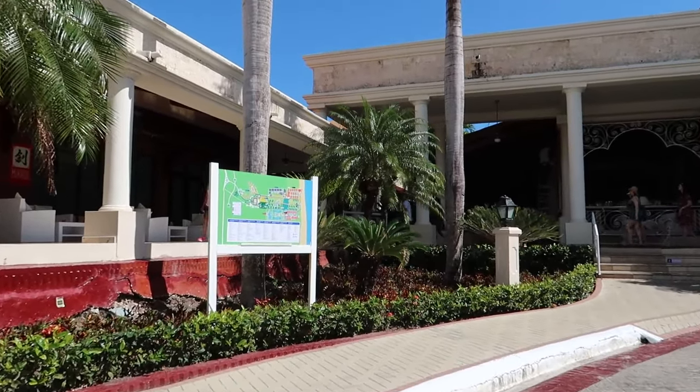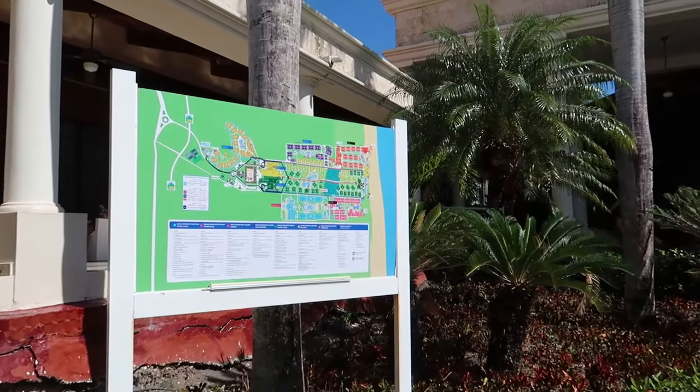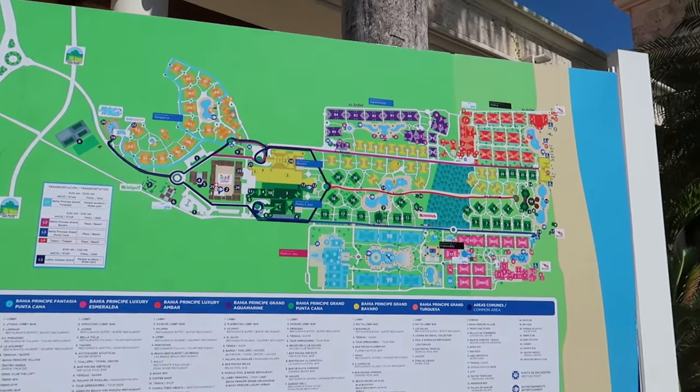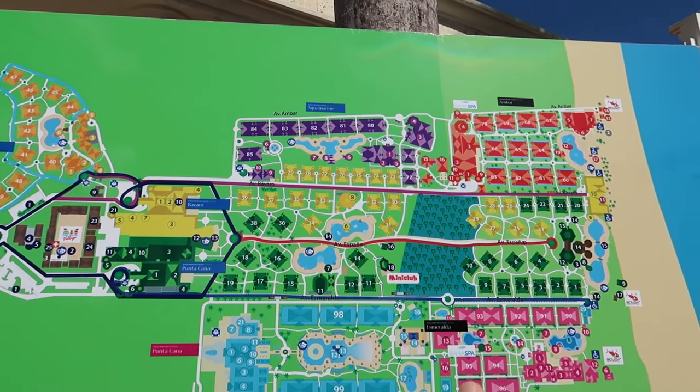I'm heading back into the lobby area to continue on, but these maps are very helpful. I took a picture of this on our first day and have it on my phone—I can pull that up without any Wi-Fi, and it tells you where all the things are in the whole complex.